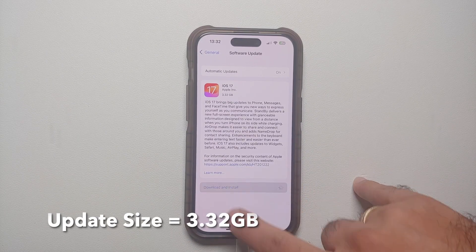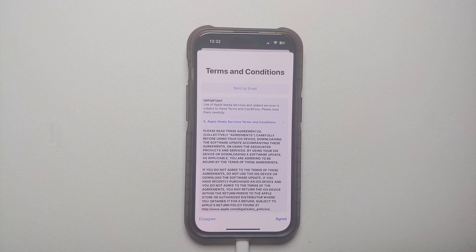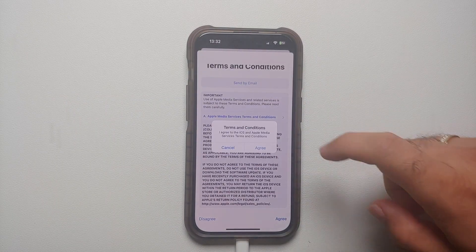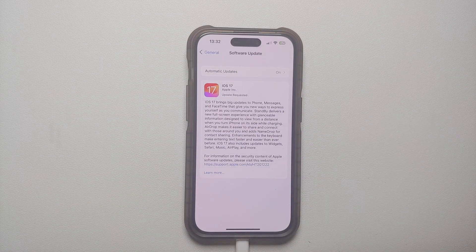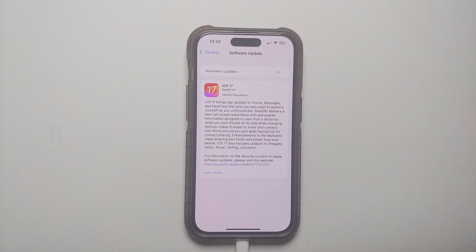I'm going to select that and then say Download and Install. It is asking me for my passcode. Once I entered my passcode, we have the Terms and Conditions — all you have to do is say Agree, select Agree one more time, and at this point it has requested the update.